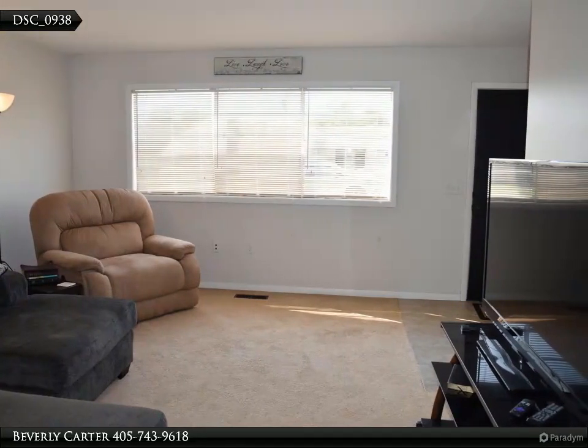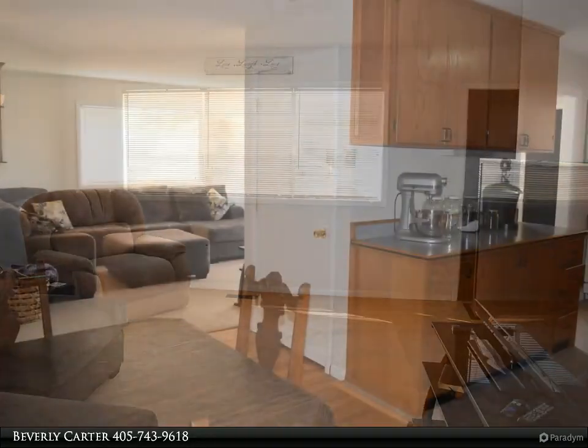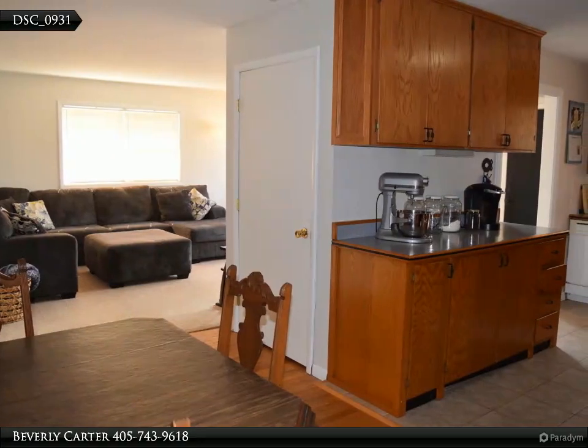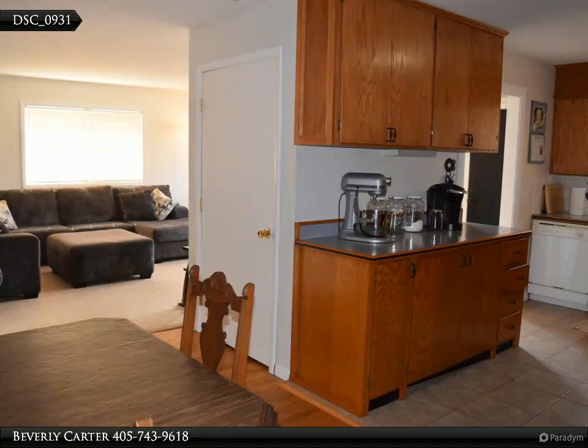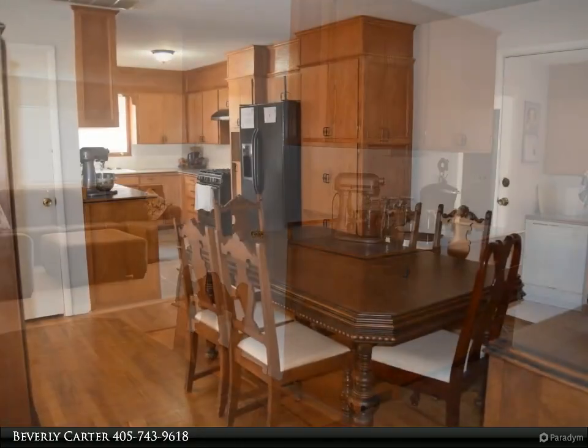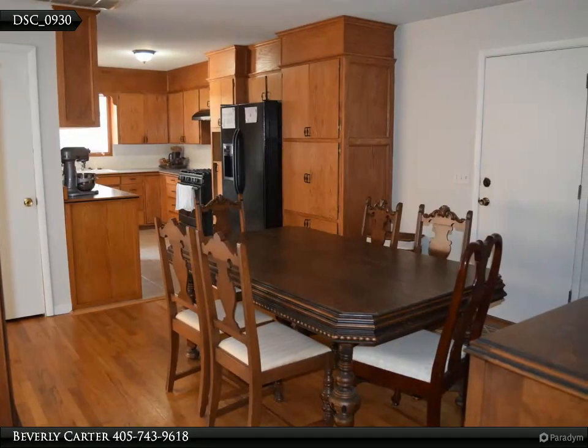The dining area is convenient to the kitchen and living room, with beautiful original wood floors throughout the home — except for the living room and master bedroom. The master bedroom has a larger half bath, and the full bath is convenient to all three bedrooms.